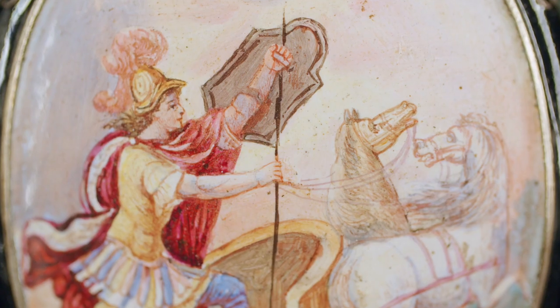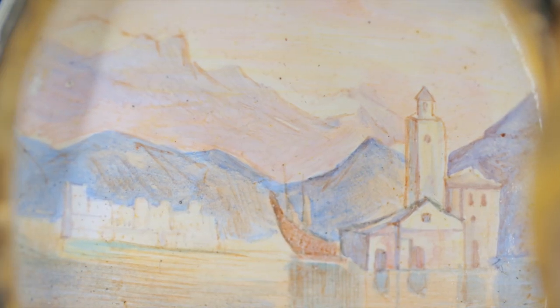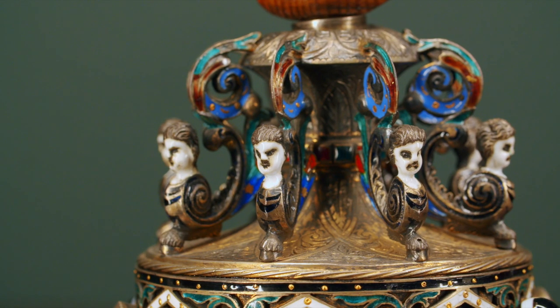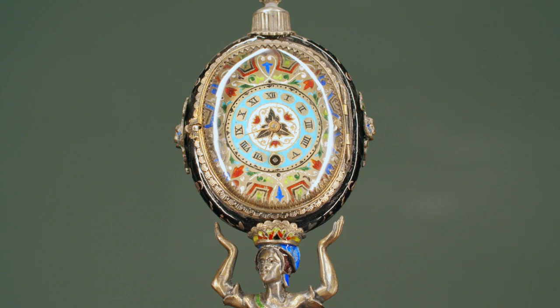The incredible detail depicted within this art piece exemplifies the mastery of enameling held by its creator. A soldier stands on a pedestal populated by sphinxes, and the meticulously crafted timepiece rests atop his head.